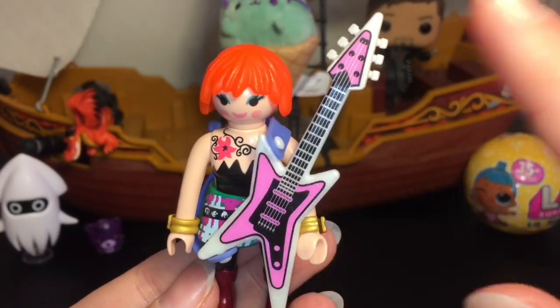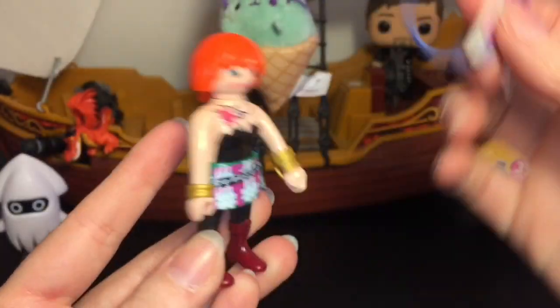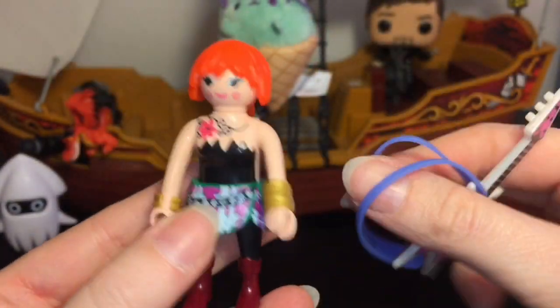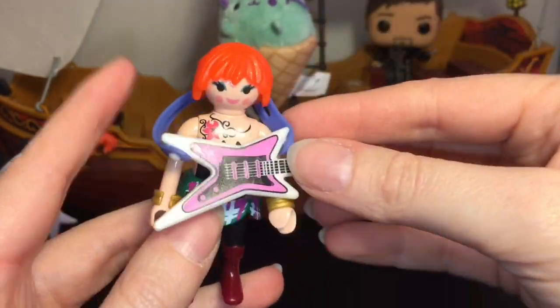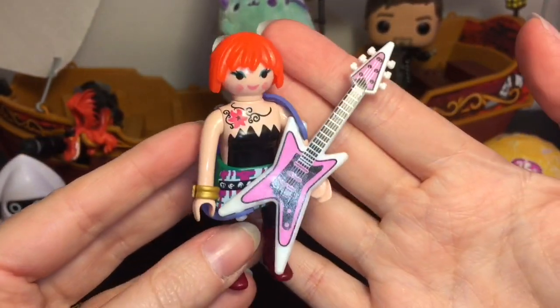Here she is — love her pink guitar, that's awesome! The stretchy band can go around her like so, and her outfit is cool too. Such a neat little character-themed figure. I really love the variety of all the Playmobil stuff.